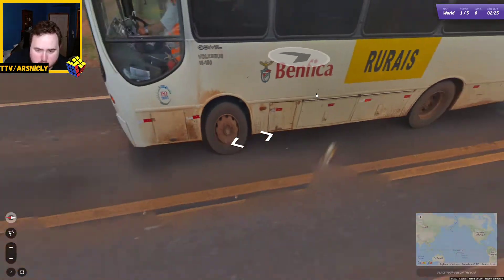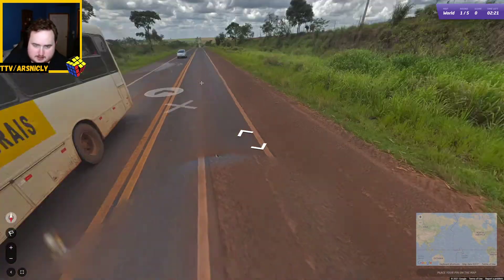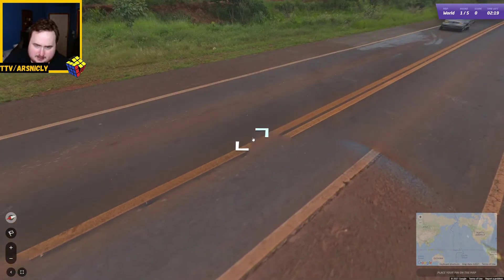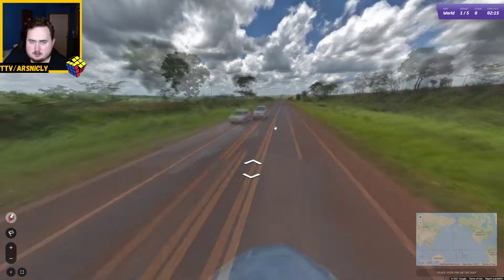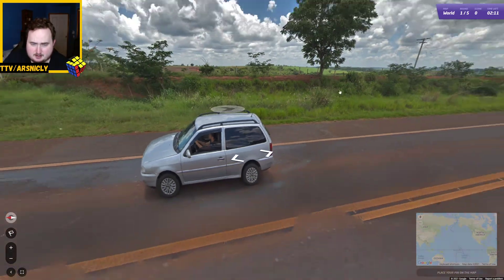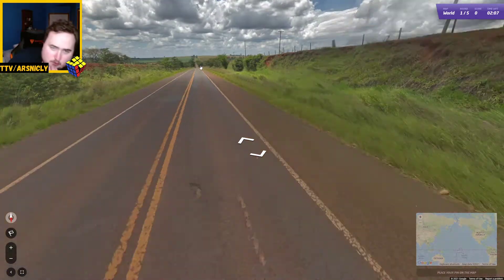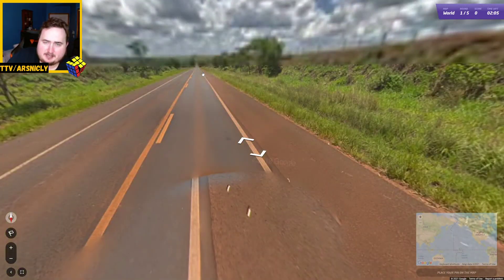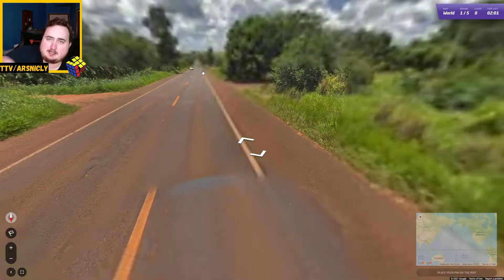Benfica. Wait, first of all, let's look at the car. Is that meta there or is that just part of that bus? It's just part of that bus. Maybe it is South America. If it is, I have no idea where. I can't think of any part of South America that I think looks like this.